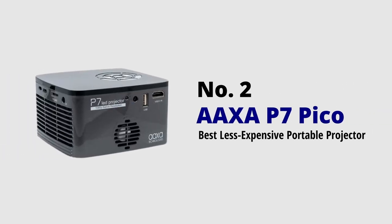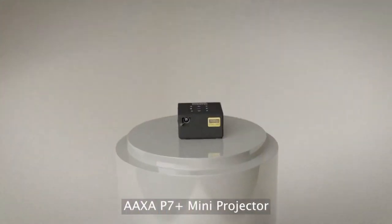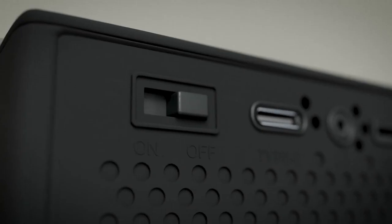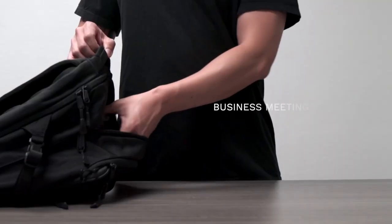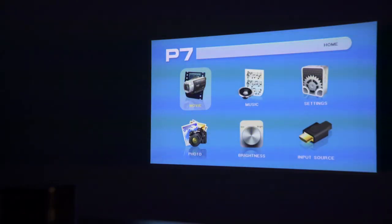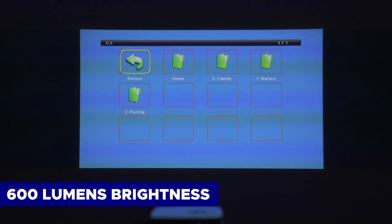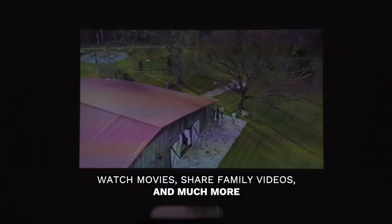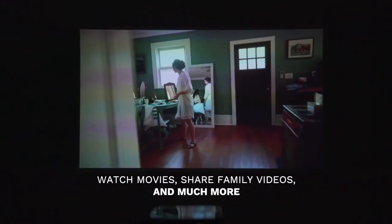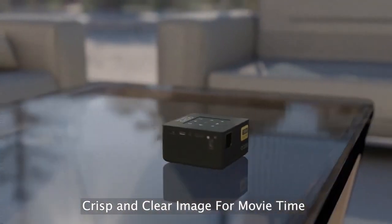Best less expensive portable projector: AAXA P7. The AAXA P7 not only comes at a lower price point than the BenQ GS50 but is also significantly more portable — it easily fits in the palm of your hand. It provides a brighter display than the larger GS50, with 600 lumens compared to the GS50's 500 lumens. However, note that brightness drops to 450 lumens when running on battery power.